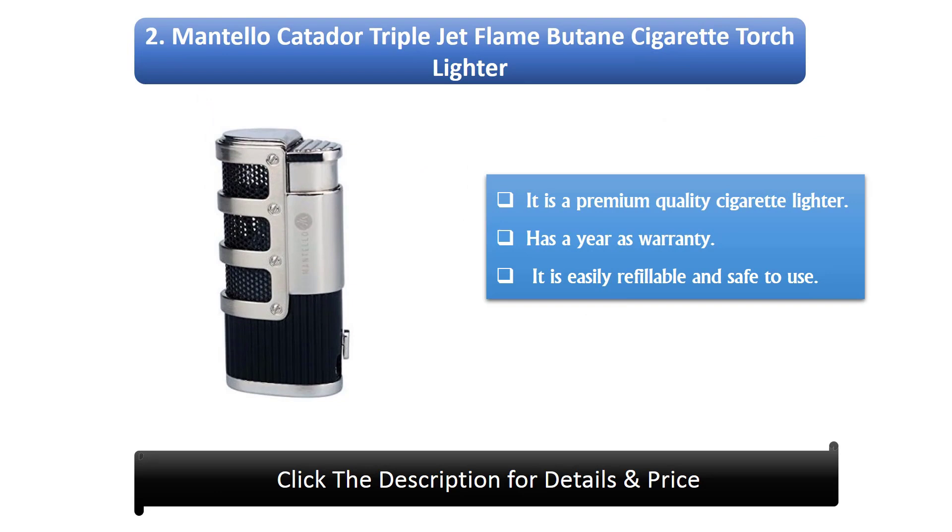Number 2: Mantello Catador Triple Jet Flame Butane Cigarette Torch Lighter. It is a premium quality cigarette lighter. Has a one year warranty. It is easily refillable and safe to use.